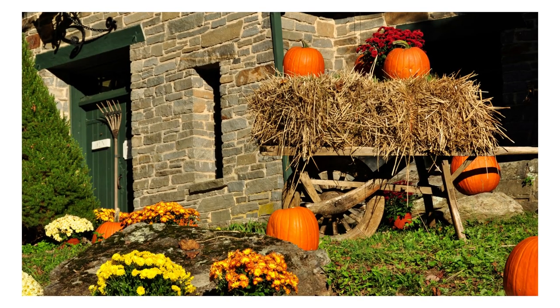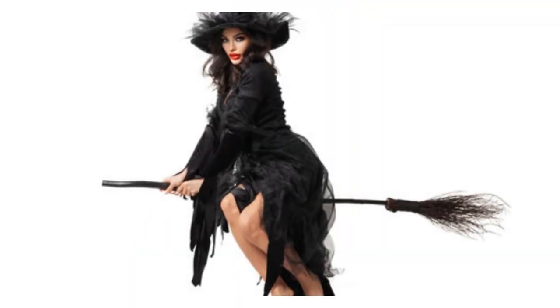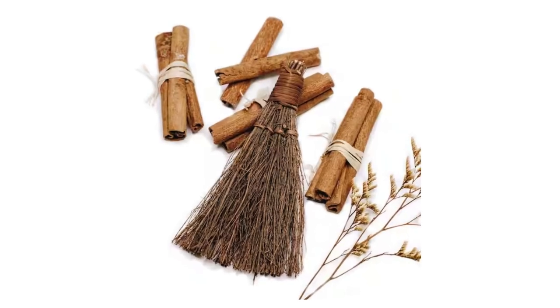So, let's dive in. Cinnamon brooms are widely used as decorations, particularly around Halloween and Christmas. However, there is some debate about whether they are safe to use, as they contain a substance called cinnamic aldehyde.